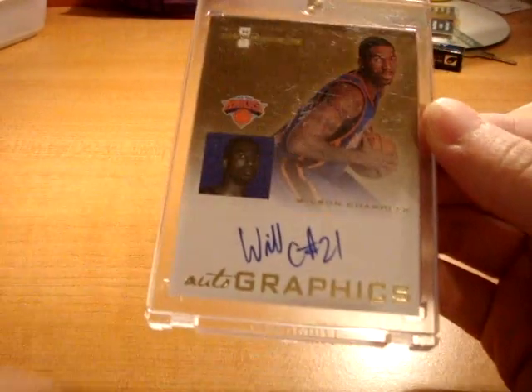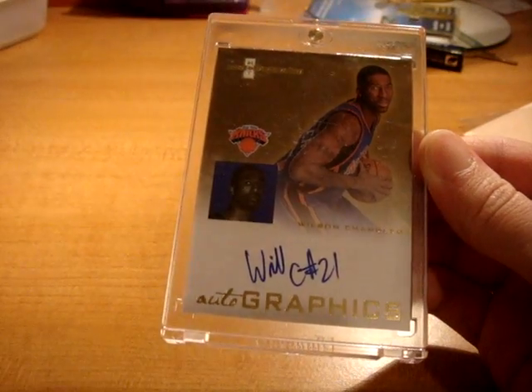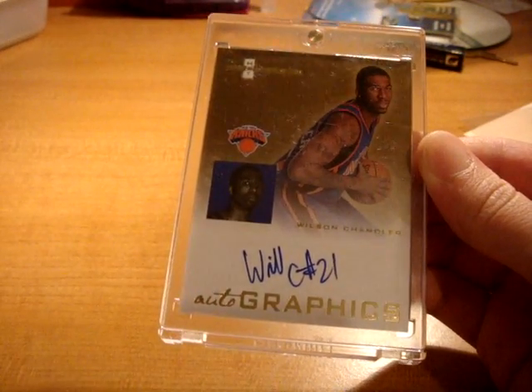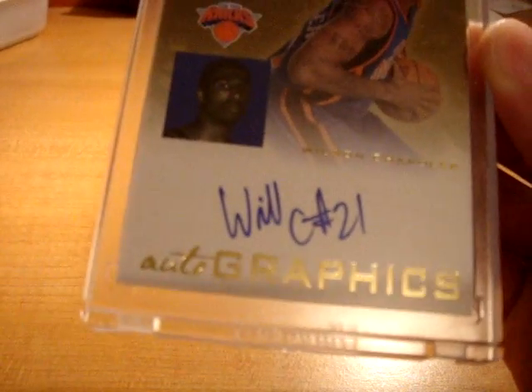I'm going to get on with some mail that I got in — some pretty sweet cards for the PC. First card is one you've probably seen already. This is the Wilson Chandler Hot Prospects Autographics set. Blue ink, short printed to 50. Right there. Very nice.